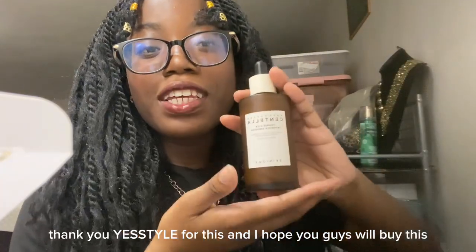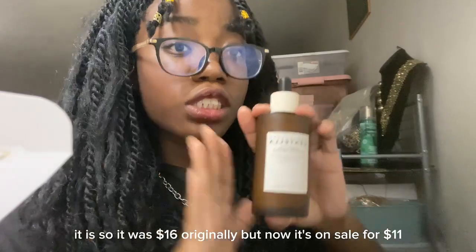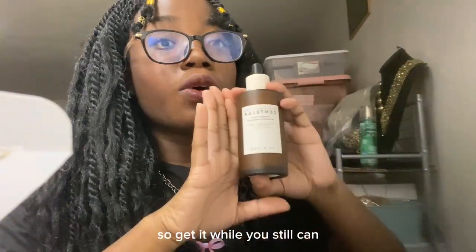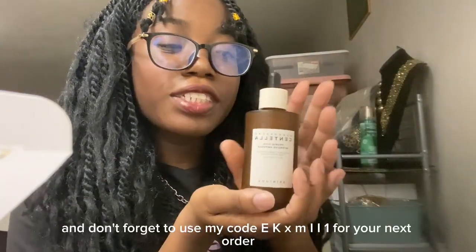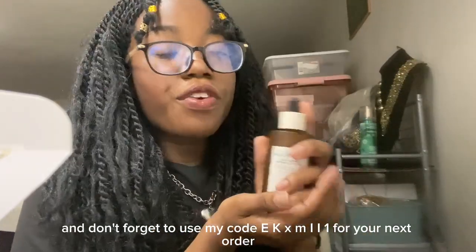Thank you, YesStyle, for this. I hope you guys will buy this — it was $16 originally, but now it's on sale for $11, so get it while you still can. I will put the link in my bio, and don't forget to use my code EKXMII1 for your next order.